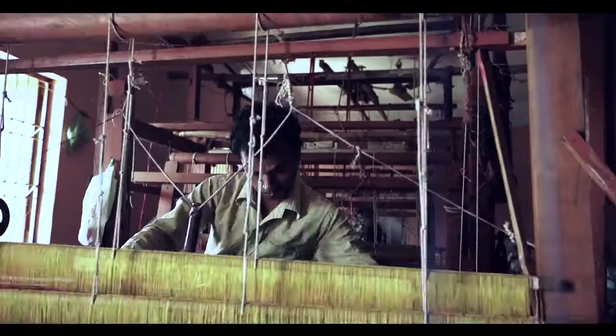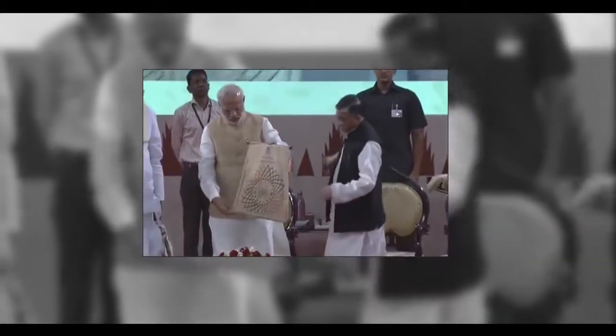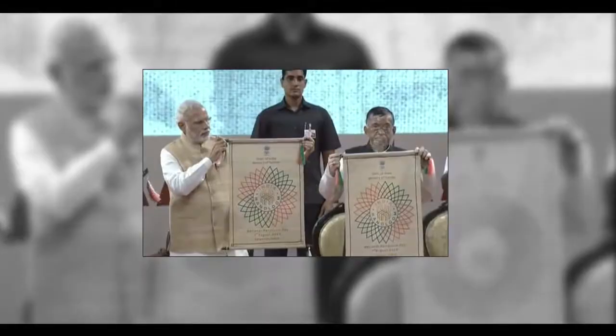Handloom has been a part of India's history since time immemorial. To further this legacy, the Government of India, through the Ministry of Textiles, has introduced the India Handloom brand.